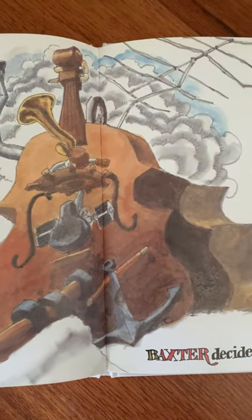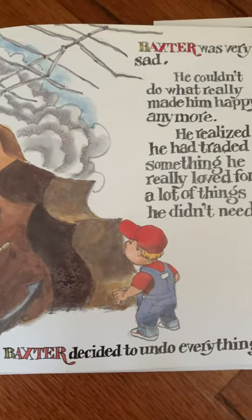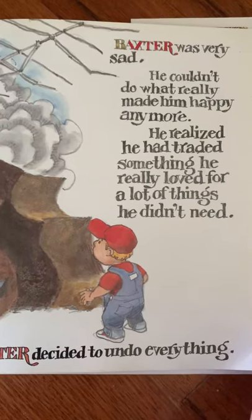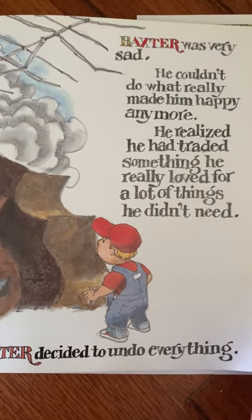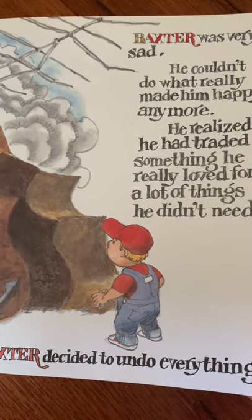Baxter was very sad. He couldn't do what really made him happy anymore. He realized he had traded something he really loved for a lot of things he didn't need. Baxter decided to undo everything.